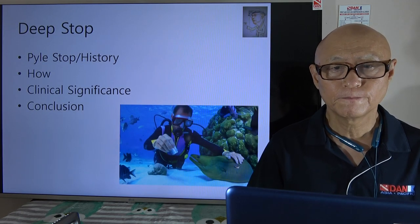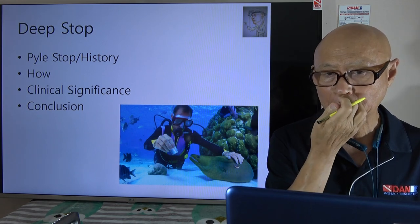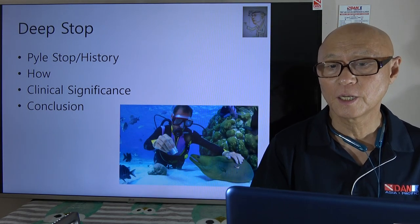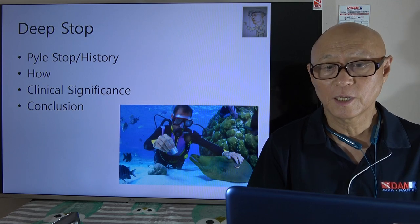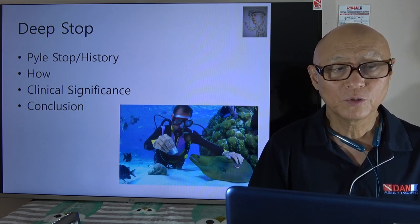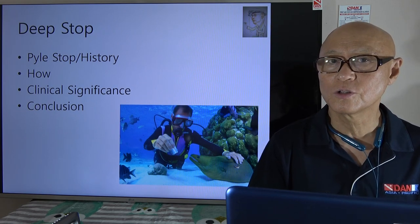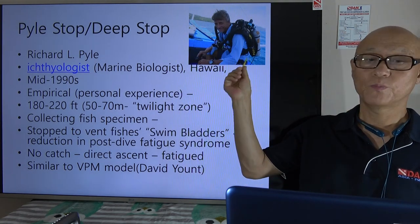The deep stop is called the Pyle stop because Richard Pyle first experienced this. From empirical results he began to do this, spread the word to his fellow divers, and now it is like a routine stop on ascent. We'll see if there's any clinical or diving-related significance and try to draw some conclusions.